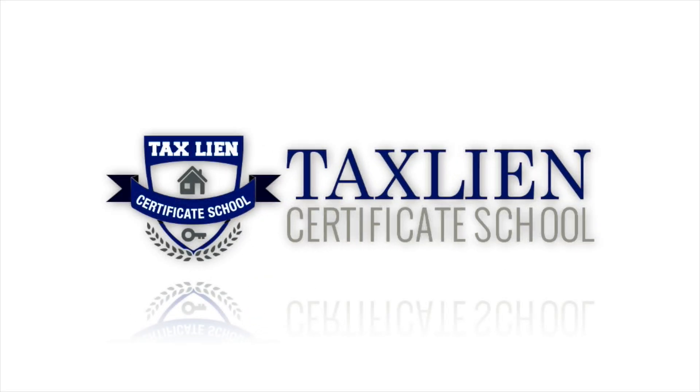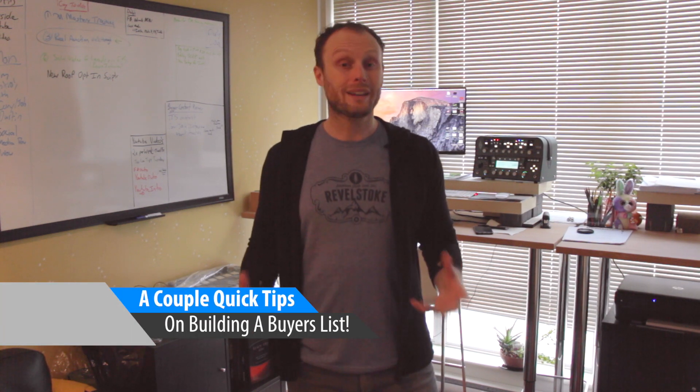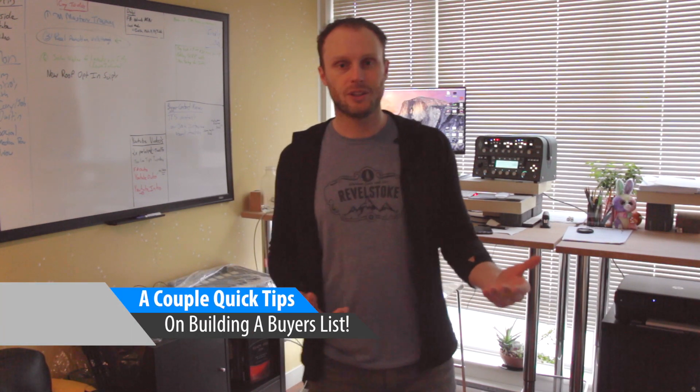Hi, it's Dustin here and I want to shoot a quick video for you today. I want to talk about how to build a buyers list. The buyers list is so important because this is how you sell properties very, very fast.